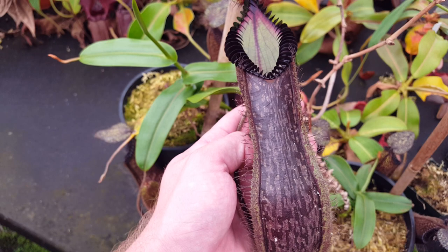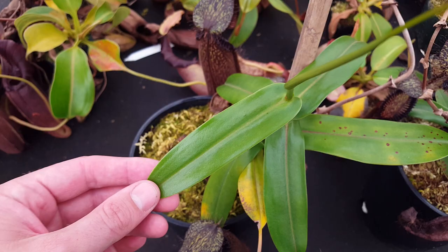Some other things about hamata is the dark color, and that gets communicated to its hybrids pretty readily. It also has a pretty wide leaf attachment, as you can see here.